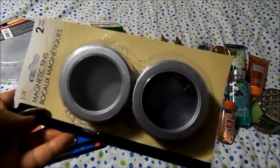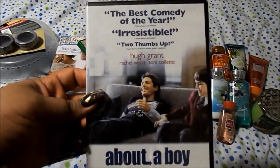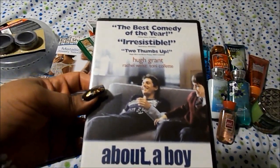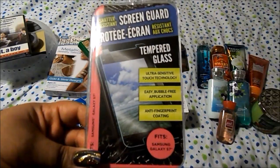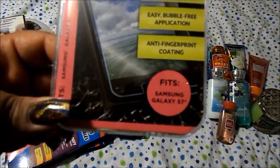I got a movie — About a Boy with Hugh Grant, Toni Collette, and Rachel Weiss — and Vice. Then a shatter-resistant screen guard; this one fits the Samsung Galaxy S7. I have the edge so I wanted to see if this would fit.